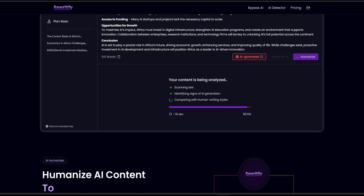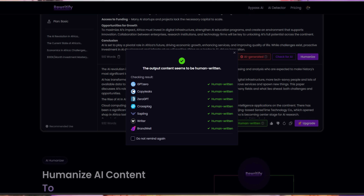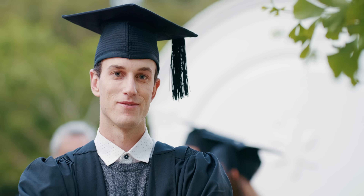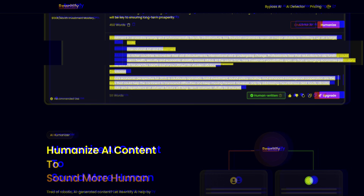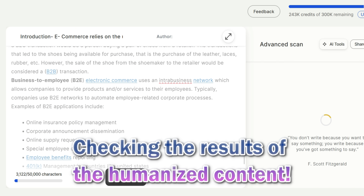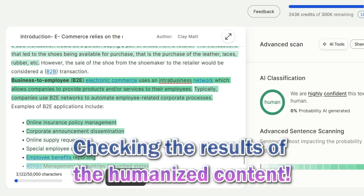As a detection bypasser, it can take your original work and refine it in such a way that it doesn't get flagged by the detection software that universities and colleges are starting to implement. This means you can relieve yourself of the stress and unnecessary consequences from academic institutions. There are situations where students put together a genuine project or essay that still gets flagged due to the sensitivity of some of these tools — with Rewriteify, you won't run into those problems.